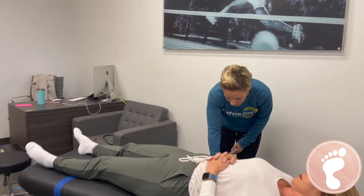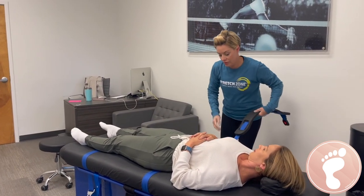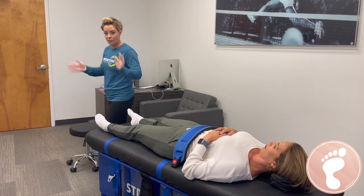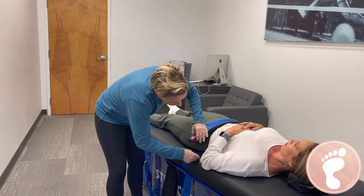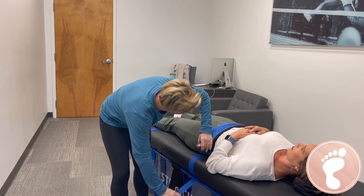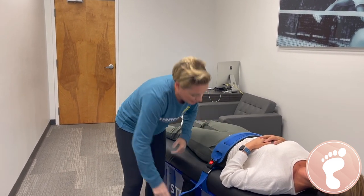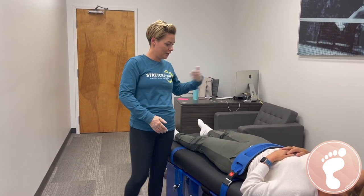We have our patented trademark tables that she is laying on. We use them for the belting system here. The belts do a couple different things — they provide security to the clients, they give the practitioners an extra set of hands, and it helps us isolate one side of the body so the other side doesn't compensate. While she's belted in, we're able to work independently the left side away from the right side and vice versa.